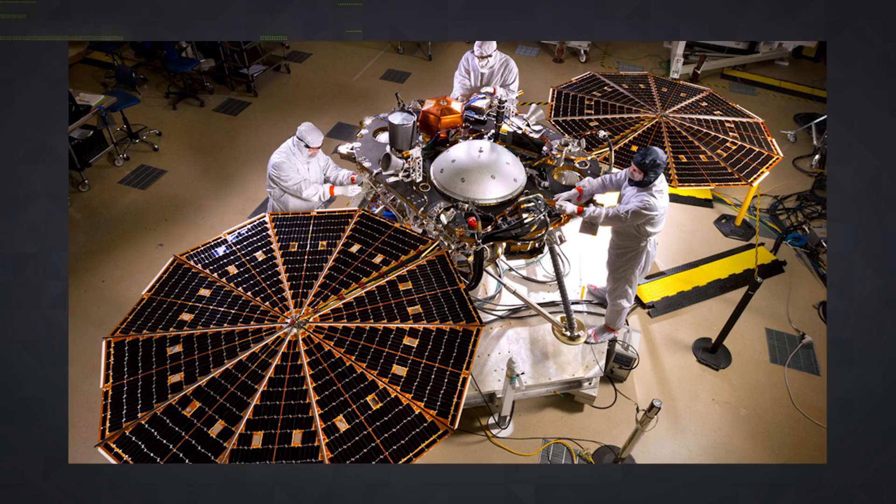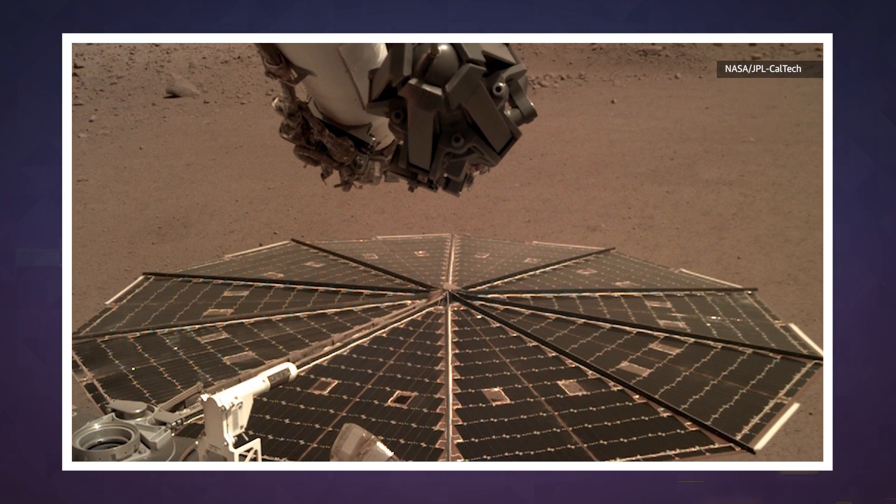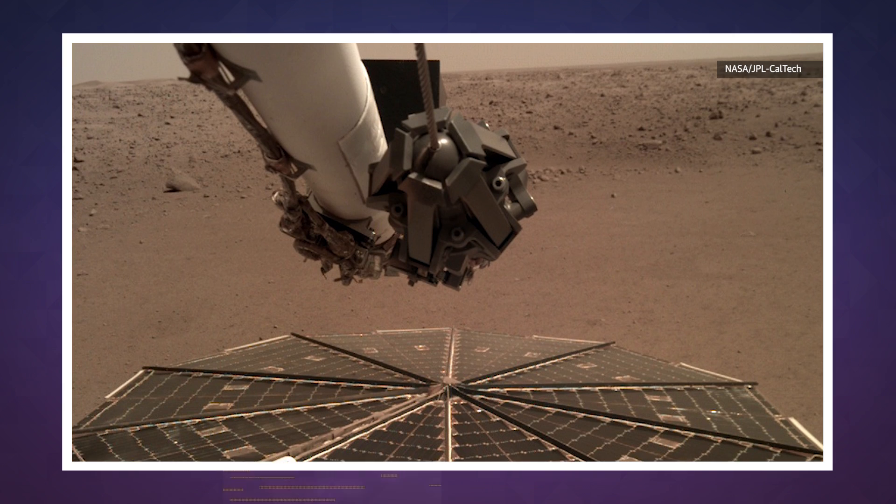Obviously, part of this exercise is about having fun and raising public interest in NASA and its mission. That said, there's some practical value too. All these photos give researchers a clear view of the area surrounding the lander, allowing them to gain some context about the environment.